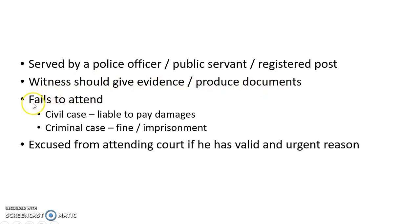If a witness fails to attend court after a subpoena has been issued, in a civil case he is liable to pay damages, and in a criminal case he may be fined or imprisoned.